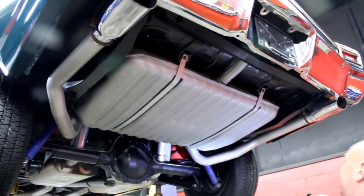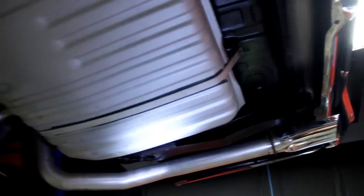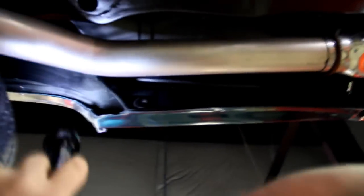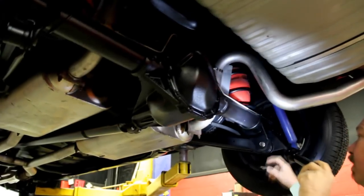We're underneath the '69 Chevelle. Look how clean everything is. Look at all the paintwork under here. The tank looks like it's new. The exhaust system is new. The trunk floor looks beautiful. These drop downs are gorgeous. Look up in these wheelhouses — nice and neat, nice and clean. Now we've got new shocks, drum brakes out back, new lines, new bushings in the upper and lower control arms. Some big old Flowmaster mufflers.